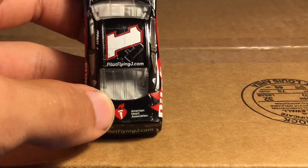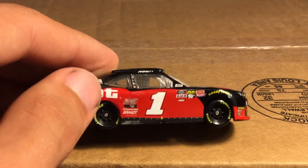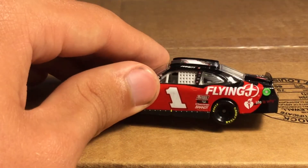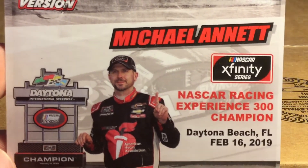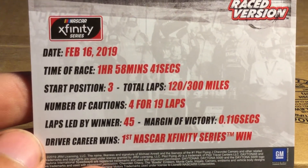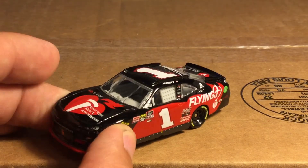You've got the number one with some dirt and debris, a flying jet logo for Pilot Flying J, Exalta, the American Heart Association logo again, Brandt, and other little sponsors. On the deck lid there's the American Heart Association logo and Pilot Flying J dot com on the roof. The other side actually has some damage - a wheel mark and more dirt on the one. Here's the card with Michael Annett holding up a one - his first and as far as I know only career Xfinity win at Daytona.